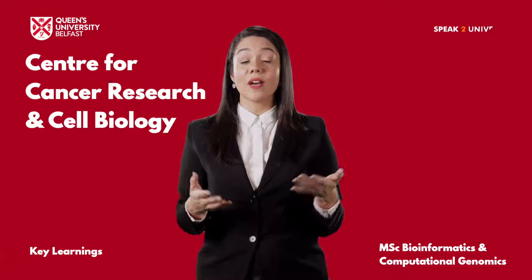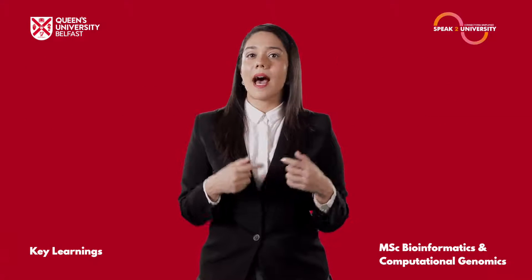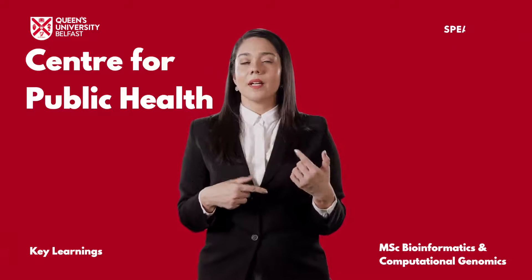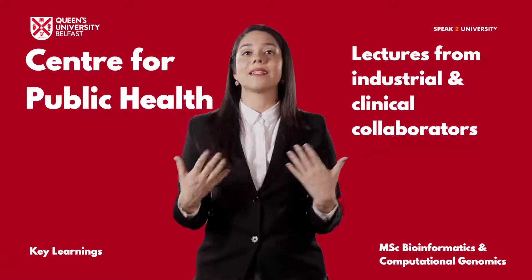You will be taught by subject experts from the Centre for Cancer Research and Cell Biology, the Centre for Experimental Medicine and the Centre for Public Health. This is complemented by guest lectures from industrial and clinical collaborators.